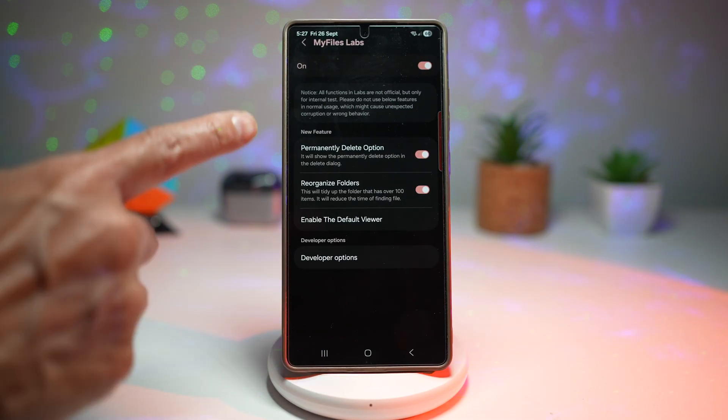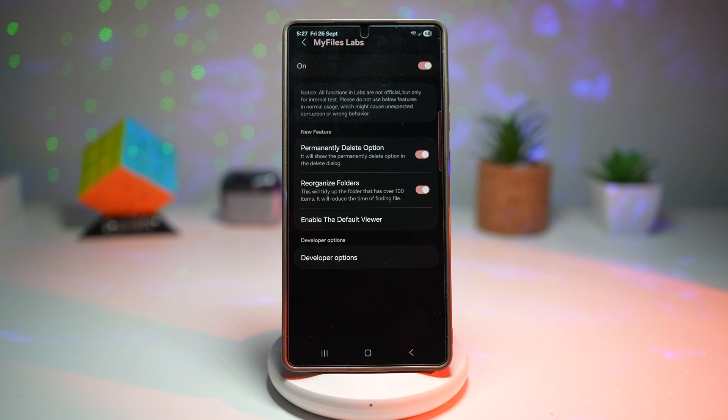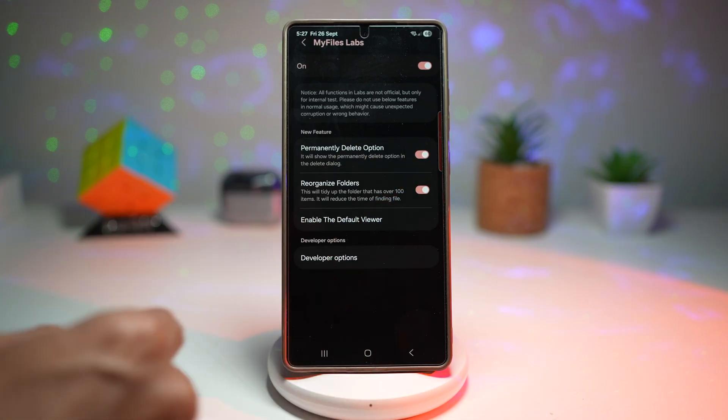Tap on the secret menu. From here, find the feature called Permanently Delete Option — this will show the permanently delete option in the delete dialogue. Go ahead and turn this feature on.